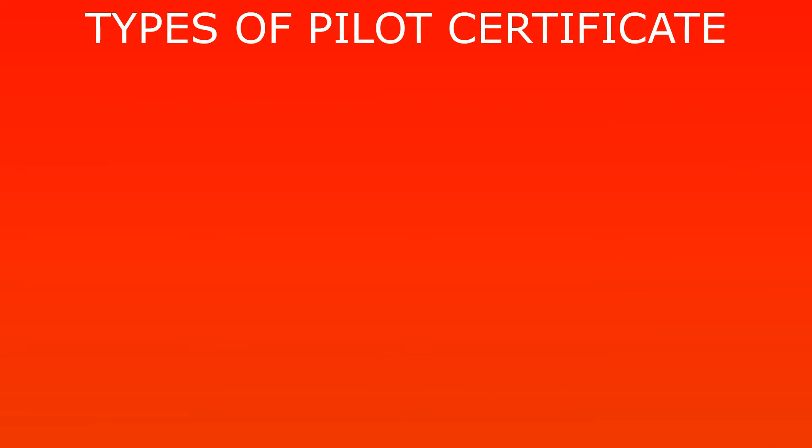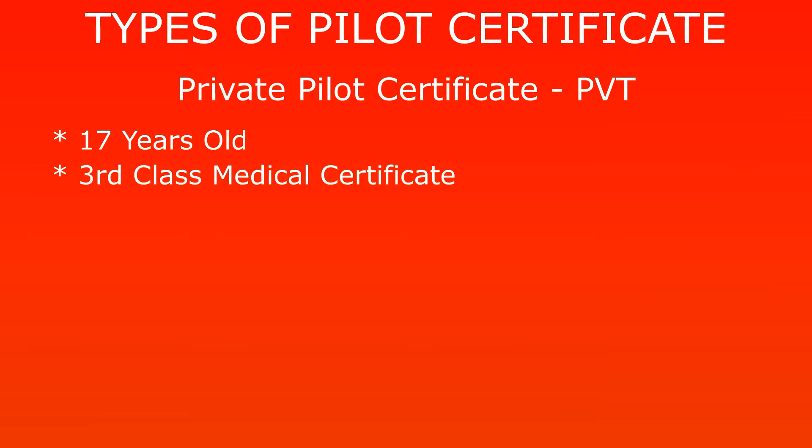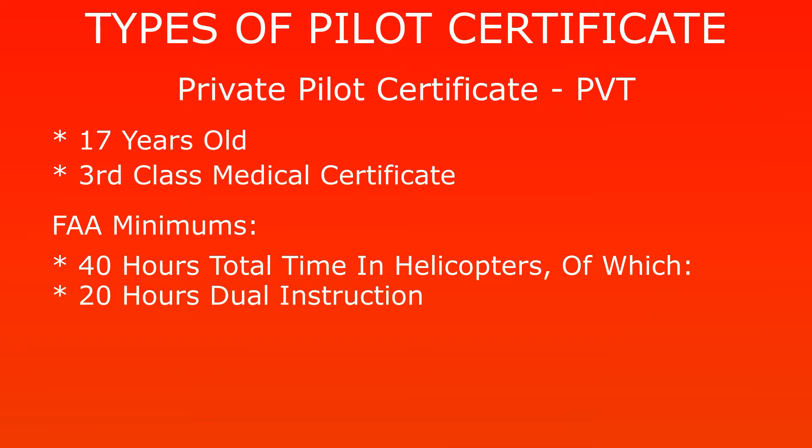In the United States, to become a helicopter pilot you need to get your private pilot license or private pilot certificate. To do that you need to be at least 17 years old and able to get a third-class medical certificate. The private pilot's certificate is the first certificate you can get, and during training you need at least 40 hours of flying — 20 dual with a certified instructor and 10 hours solo. Those are the pure minimums.